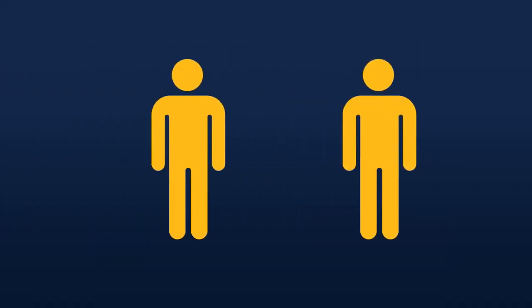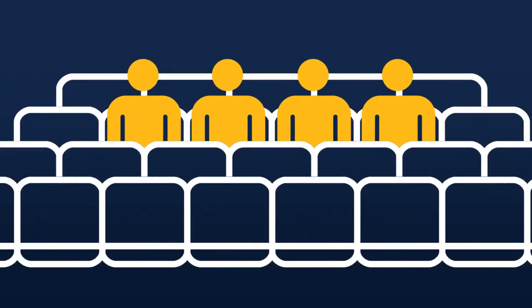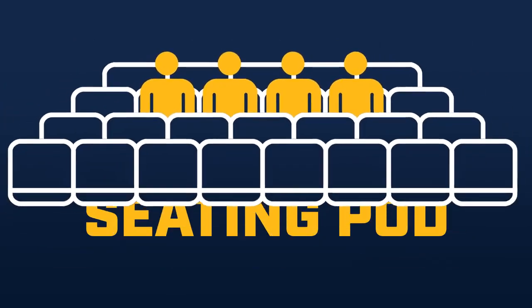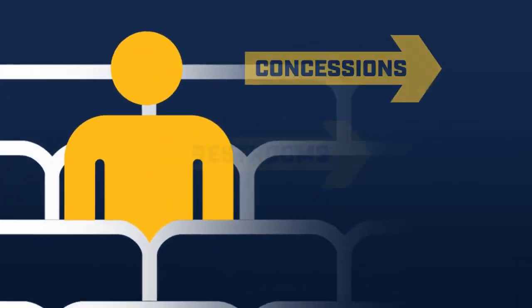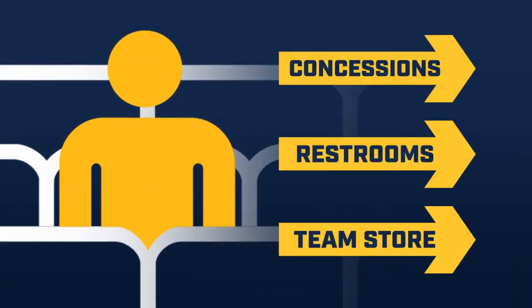Once inside the ballpark, head to your seats. Your entire group will be seated at least six feet apart from others in a seating pod. We ask our fans to stay in your seating pod and refrain from mingling with other groups. Of course, you are welcome to leave your seat to get concessions, for the restroom, or to visit the team store.